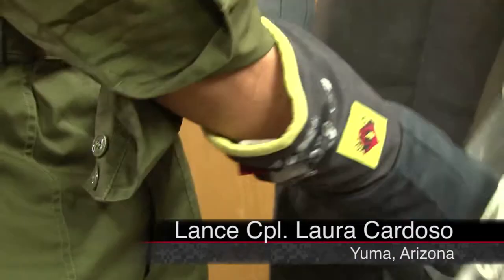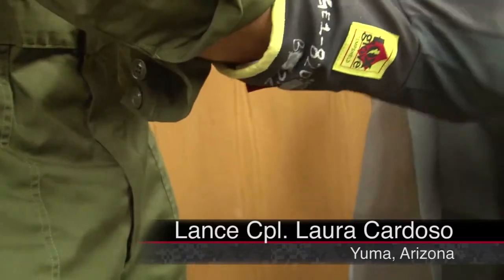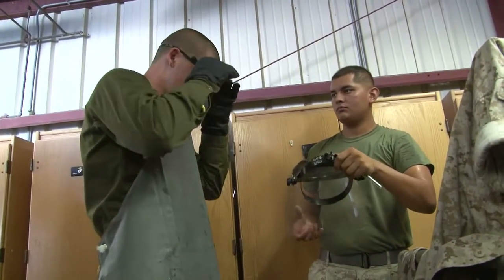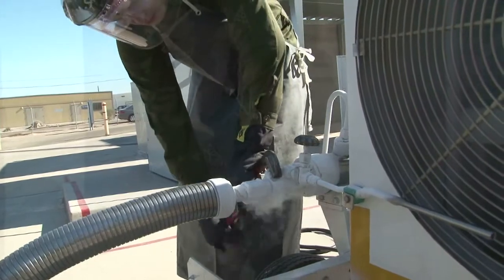Marine cryogenic equipment operators on Marine Corps Air Station Yuma work with the two most vital elements needed for any air station around the world. What we do is we maintain and actually make oxygen and nitrogen, both in liquid and gaseous states.